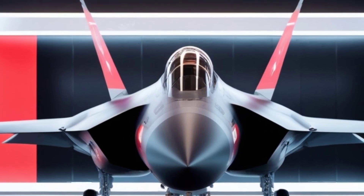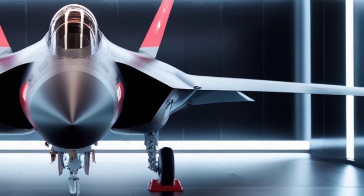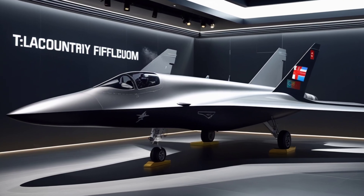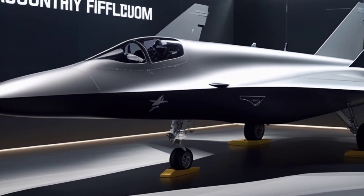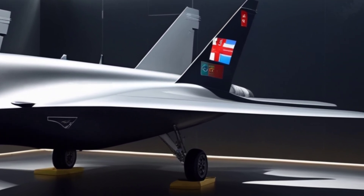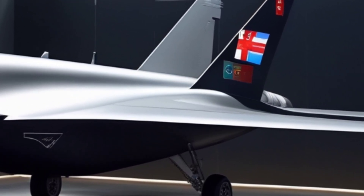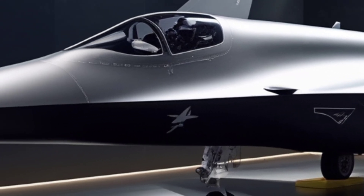But what does this mean for the future of aerial warfare? If this jet becomes operational by the late 2030s or early 2040s, it could reshape global air combat strategies. The combination of AI, hypersonic weaponry, electronic warfare, and matte black stealth technology would make it a near-invincible opponent in the skies. While exact details remain classified, one thing is certain: the future of air combat is about to get darker and deadlier.